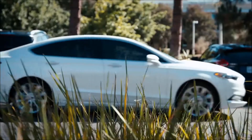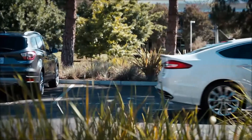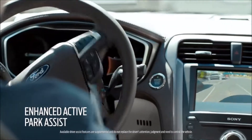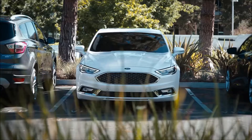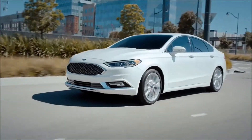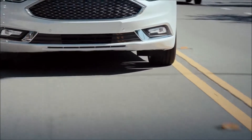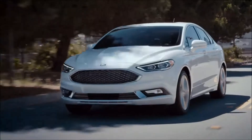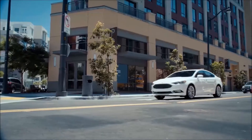One of the other features here is the lane-keeping system, which can alert you if you start drifting out of your lane. Sync 3 is, for all intents and purposes, your mobile command center.